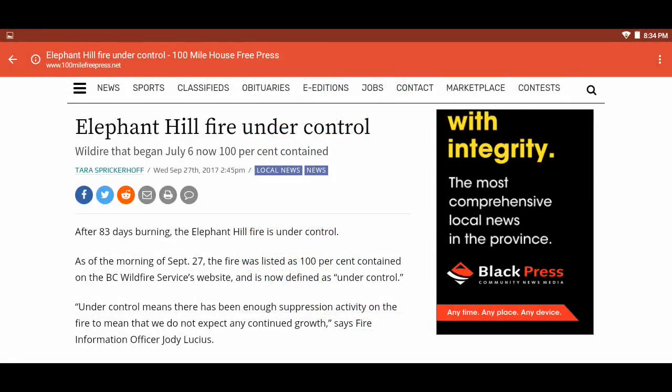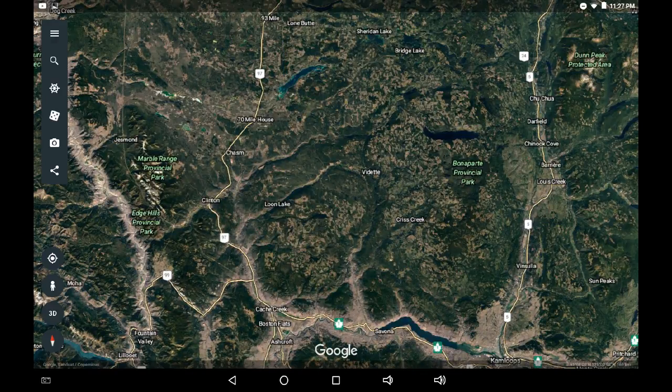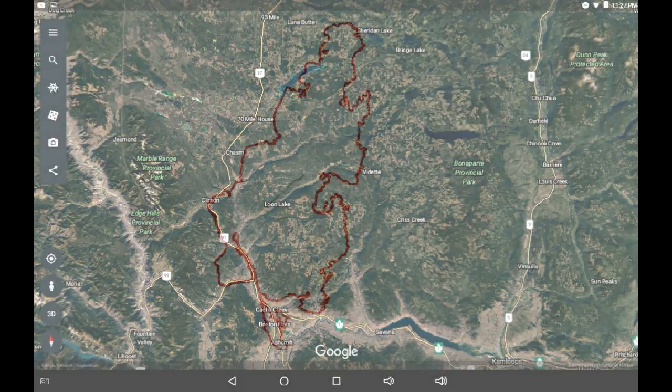And there you have it, as reported in the 100 Mile Free Press: Elephant Hill Wildfire under control after 83 days burning. To give you a size comparison on how large this fire was, let's do an overlay and compare the perimeter of the Elephant Hill Wildfire to various cities around the world and in Canada.